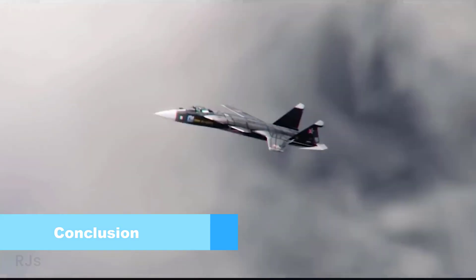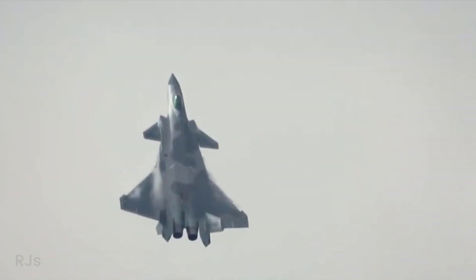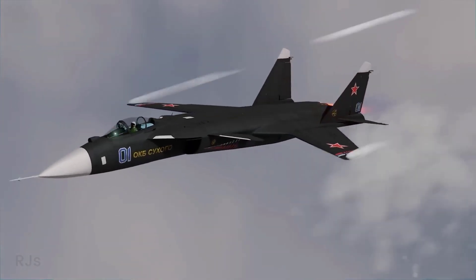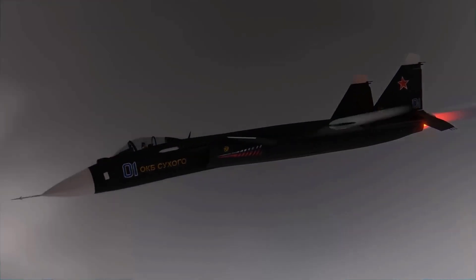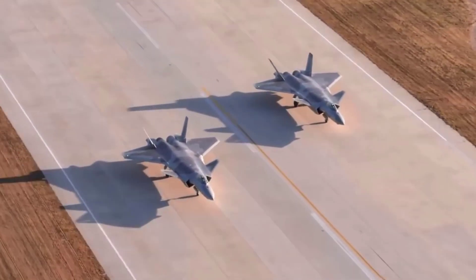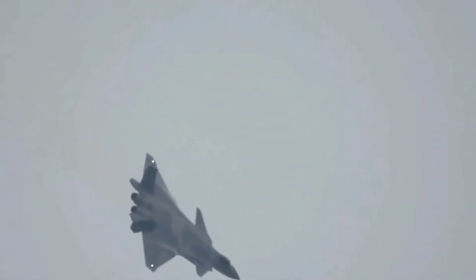Both fighter jets — the Su-47 Berkut and the J-20 Mighty Dragon — exhibit unique characteristics that set them apart. The Su-47 Berkut emphasizes maneuverability and advanced wing design, while the J-20 Mighty Dragon combines stealth capabilities, powerful engine performance, and a focus on long-range attacks. This comparison showcases the diverse technological advancements in military aviation worldwide and how each aircraft caters to the defense needs of their respective countries.